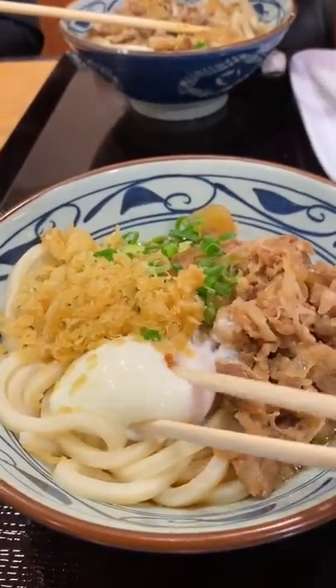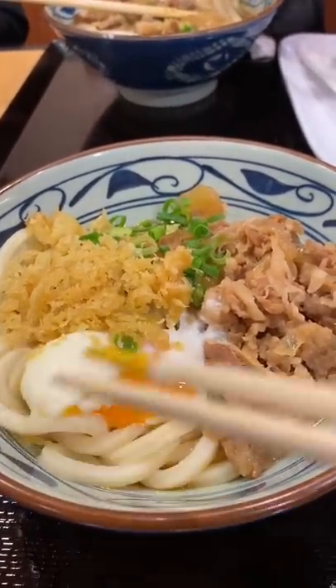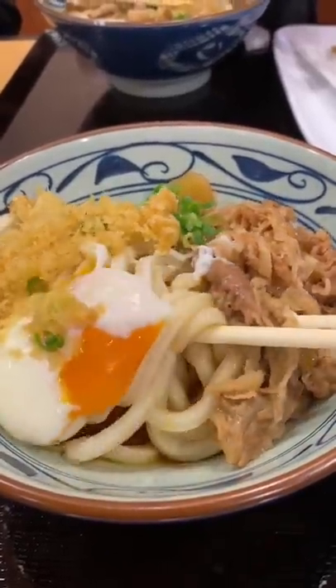I highly recommend trying Marugame Udon during your visit to Waikiki — come after 2 p.m. to avoid the lunch rush.